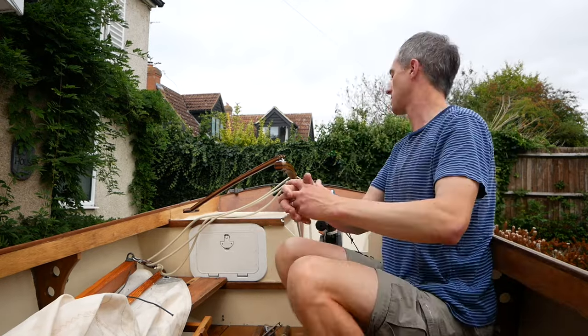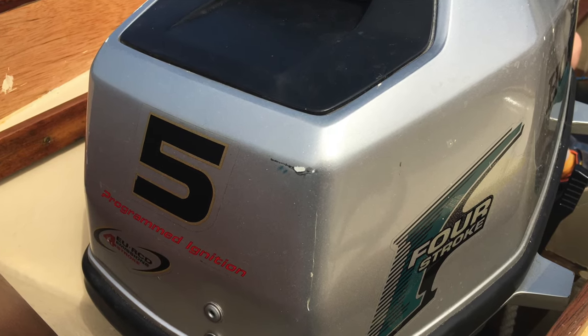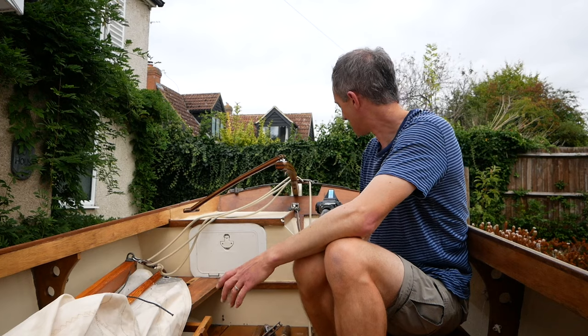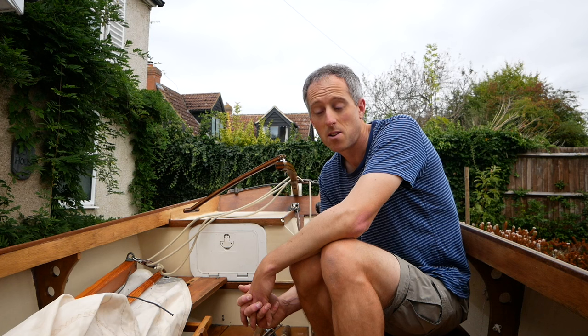The outboard came with a five horsepower Honda and it was big — it filled the well and you couldn't raise or lower it; it stayed down. The propeller shaft stuck out through the bottom of the boat and came down beneath the keel, which meant you wouldn't be able to beach Tarka, so that had to change. It also had an external fuel tank with fuel hoses running up to the engine — always potential for petrol spillage — and it was noisy. Petrol outboards often are so noisy you can't really have a conversation while motoring along. So lots of things pushed me into replacing the engine with an electric one.